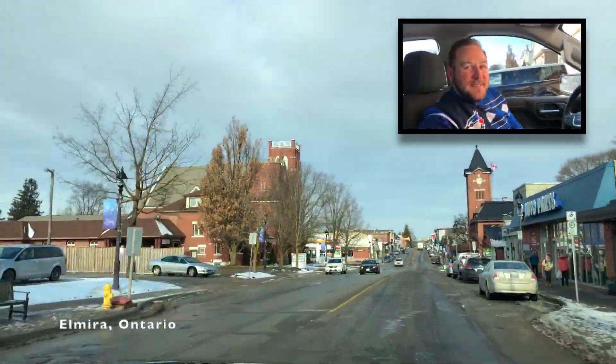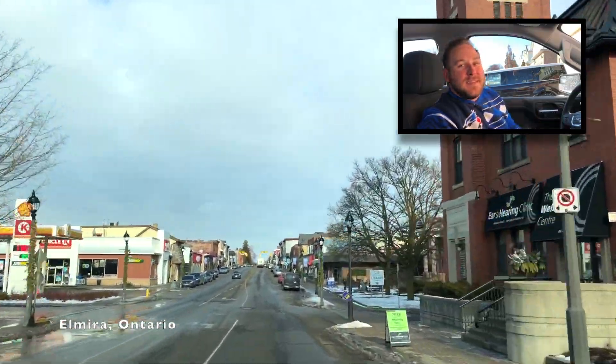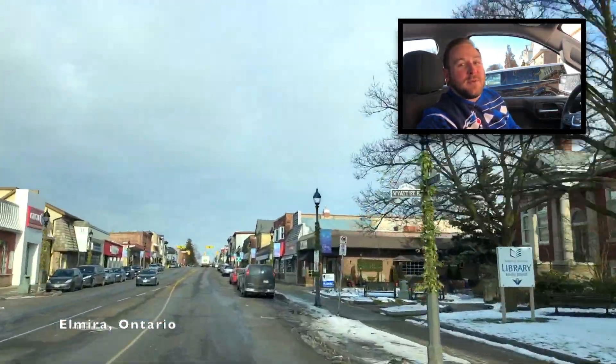Coming up on the left is St. James Lutheran Church. This building has been standing in Elmira since 1915 and is an architectural staple in this area.